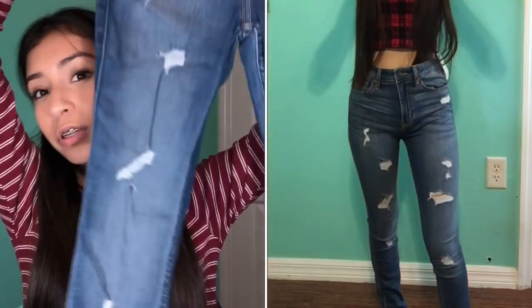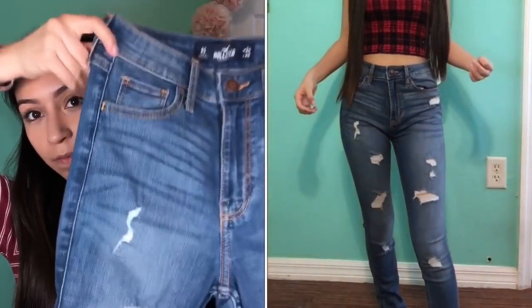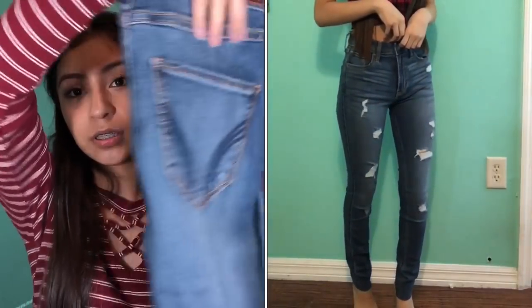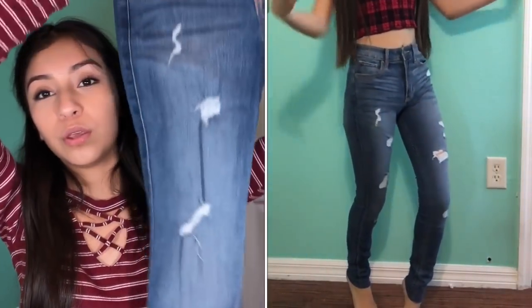The next pair of jeans are just ripped jeans — these are my favorite pair because they fit me so good. I'm bad at describing but you can just look at them. That's all I got from Hollister, moving on to the next store.